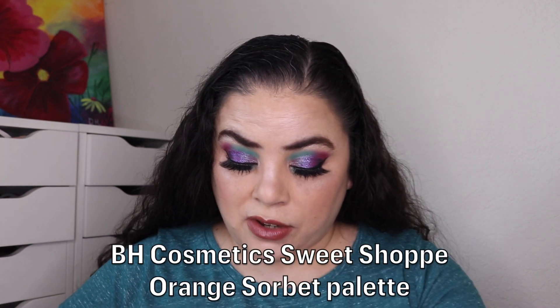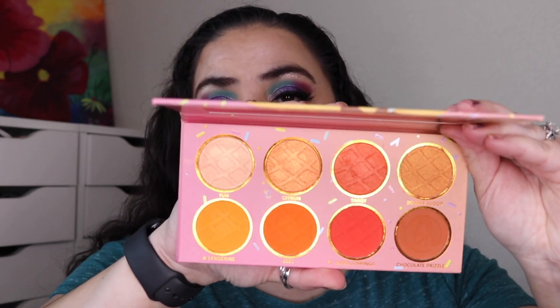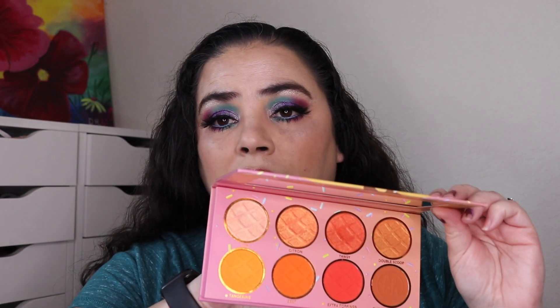The next eye look I did used my BH Cosmetics Sweet Shop Orange Sorbet palette. This was a gift from my wife and this is what it looks like. I used these three mattes and three shimmers — everything except for one shade. I have these numbered as well.